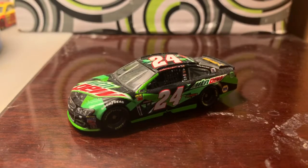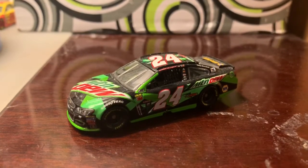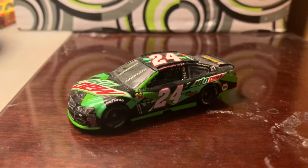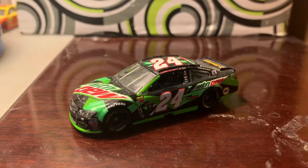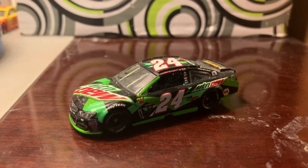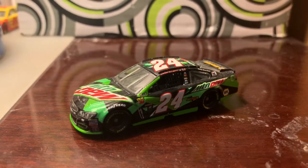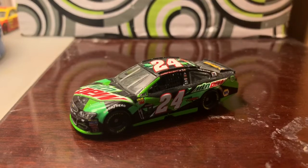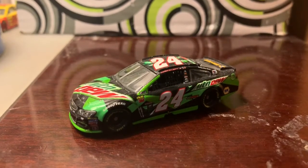This paint scheme was run in the All-Star Race that year. He was also in the Monster Energy Open, that 50-lap dual race, but he won it and made it in — I believe, I could be wrong — and he transferred into the All-Star Race. I think he got a good finish that night.